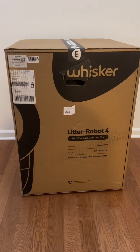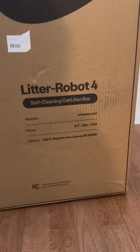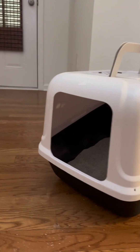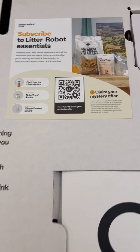Finally got the Litter-Robot 4! I'm so excited it came today, October 5th, Thursday. You know, this is something we were looking into because I'm tired of scooping this thing out every single day.